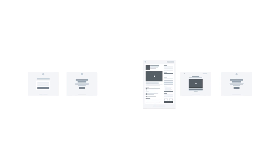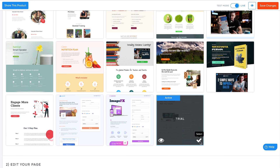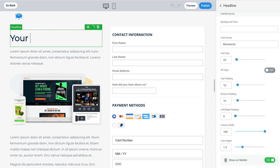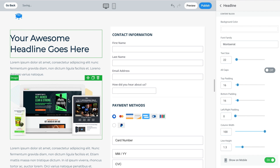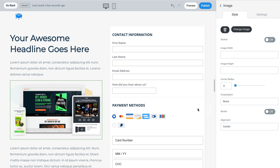With SamCart, you go in, create a product, and then select from any one of their pre-written sales page templates. Open up your template library and each of these templates is like having a team write your sales page for you. Whether you're selling a course, a book, a physical product, or a service, you can pick a template, add in the details about your own offer, and you are ready to start selling.